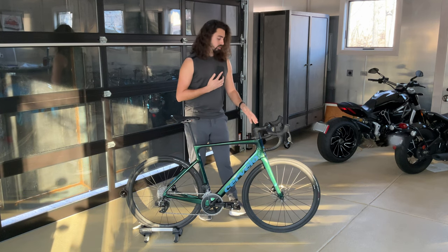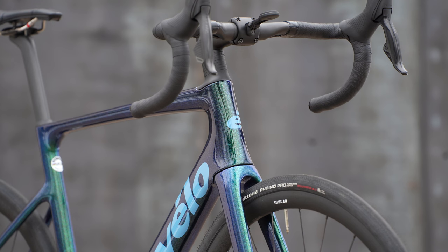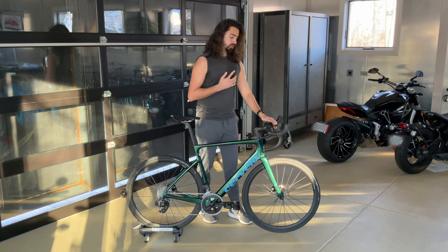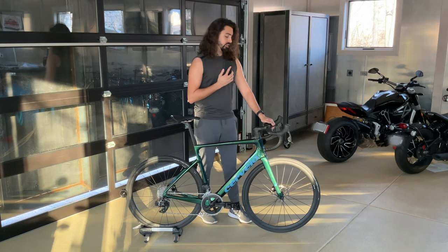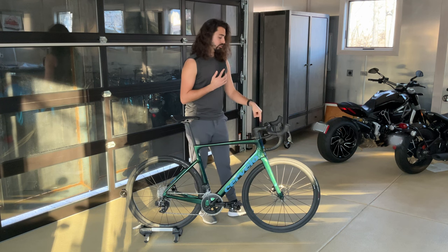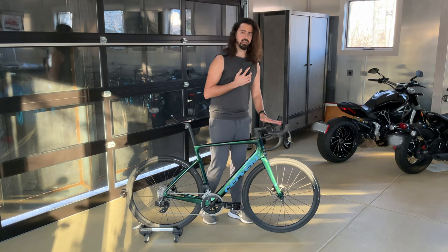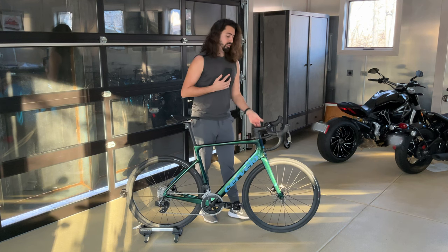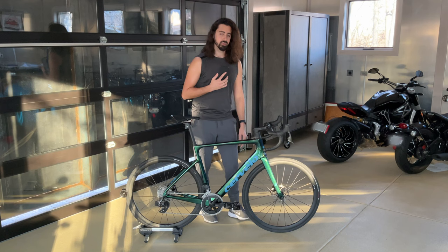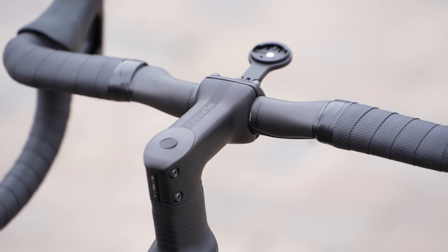The handlebar is going to be the Cervelo HB13 aero handlebar. It is carbon fiber, and all of the cable routing goes through the handlebar, through the stem, and into the top tube and the down tube. I really like flat handlebars a lot more than round handlebars. One of my biggest pet peeves is when you put your hand on the handlebar and you can feel cables underneath your fingers — I hate that feeling. It feels cheap and just kind of bugs me. So when you have internally routed cables like this, it makes the bike feel so much more premium. The stem is going to be Cervelo's ST32 aluminum stem — it's aluminum, gets the job done, no complaints.